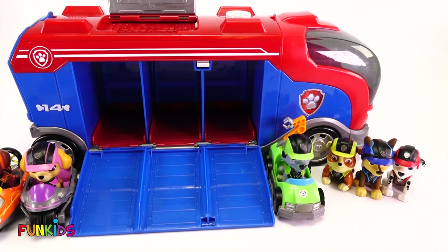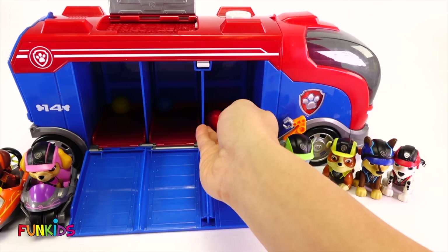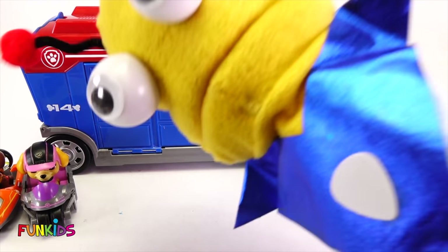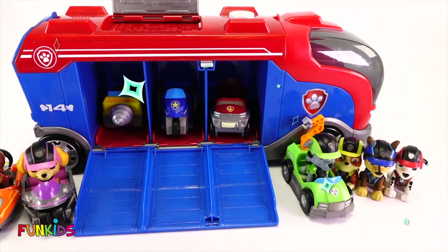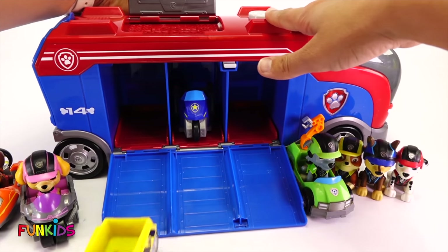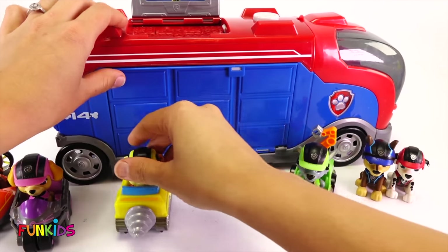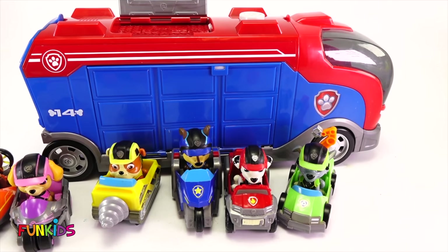Now let's do Rubble's, which is yellow. Chase's is blue. And Marshall's is red. We need your magic, Marty. Zim, zim, shabam! Let's see if Marty's magic worked again. I hope so. There we go — we have Marshall's, Rubble's, and Chase's car. So there's Rubble, and Chase, and Marshall. Woohoo! Good job, you guys.